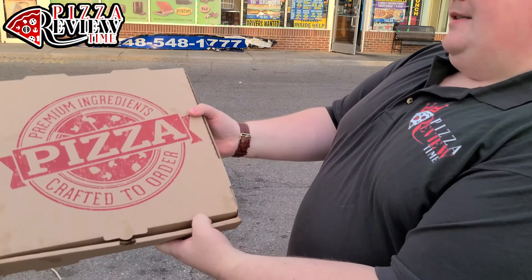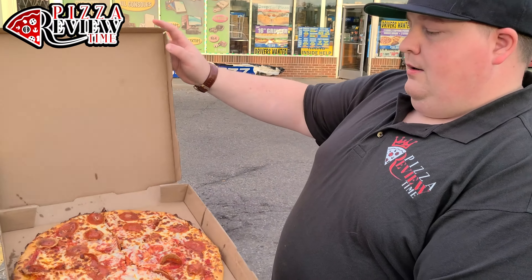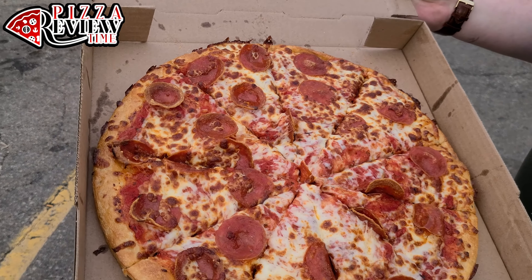Smells pretty good. Check that box out — nice, plain, crafted-to-order, premium ingredient box. There it is, boys and girls.